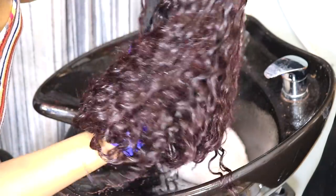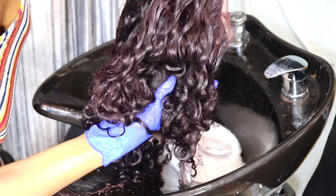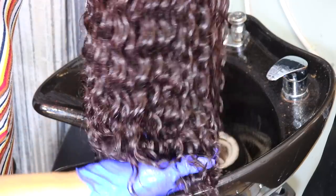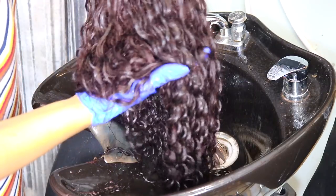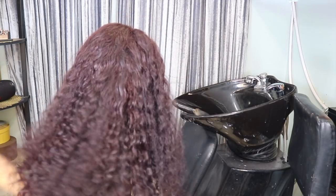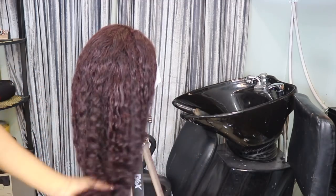After washing the wig and getting all the color out, I did condition the wig. This is how the wig looks after the color came out — it looks like a reddish wine color instead of the intense red that I was expecting.